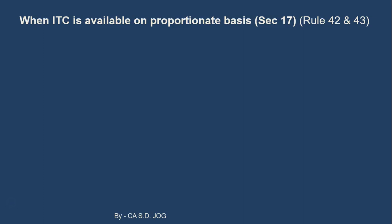Welcome back. Up until now, we have discussed under the topic of input tax credit: what is input tax credit, when it is available, when it is not available, what are the conditions, and what documents are required for availing input tax credit. Now we have to deal with a last and very important aspect of input tax credit.